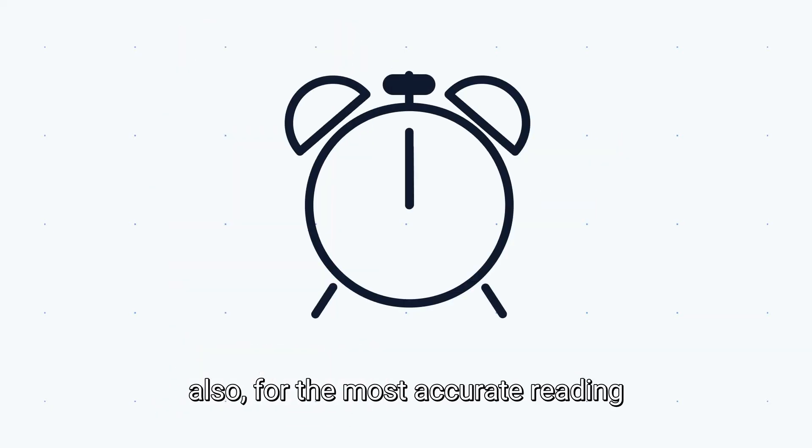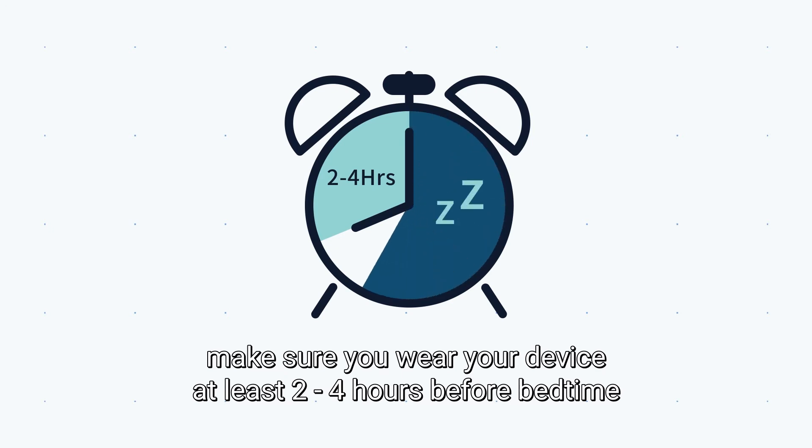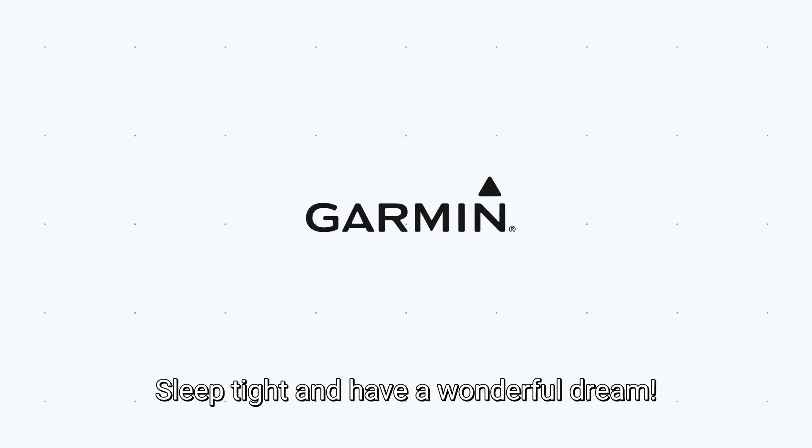For the most accurate reading, make sure you wear your device at least 2 to 4 hours before bedtime, keep it on your wrist the whole time while you're sleeping, and set the device as your preferred activity tracker. Hope you learned about the sleep cycle better now. Sleep tight and have a wonderful dream.